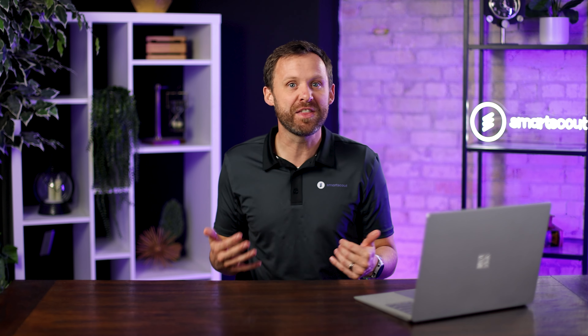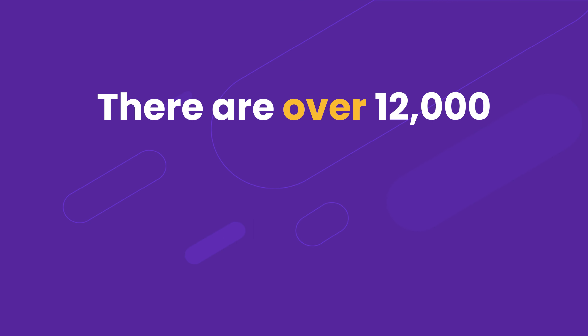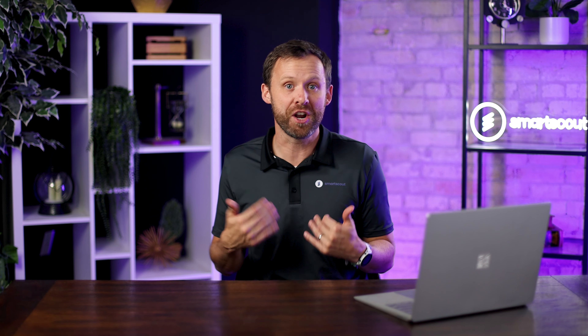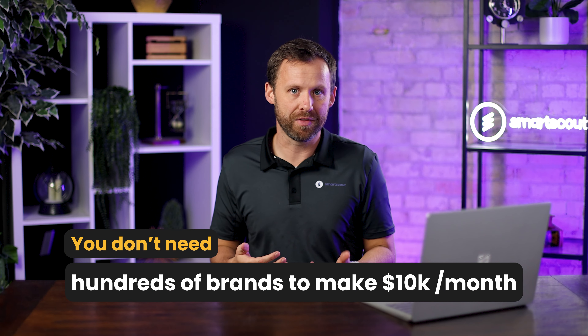Now that number might seem daunting or a little bit unobtainable. But looking at SmartScout, which analyzes all Amazon sellers, there are over 12,000 wholesale businesses doing over $50,000 a month. About every day, a few people are starting a business that actually achieves this metric. The businesses doing around $50,000 in revenue usually have about four to 20 brands and anywhere from 10 to even up to 1,000 different products. So you don't need hundreds of brands to make $10,000 a month.